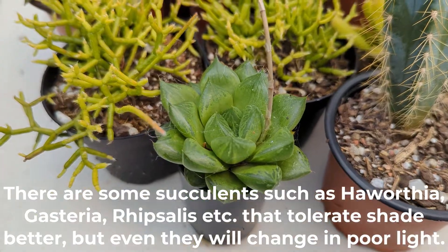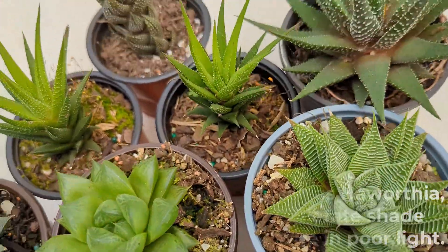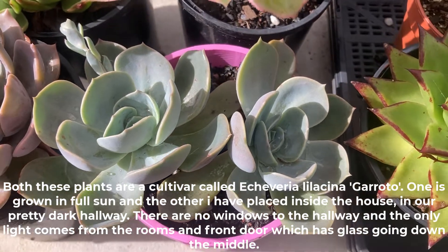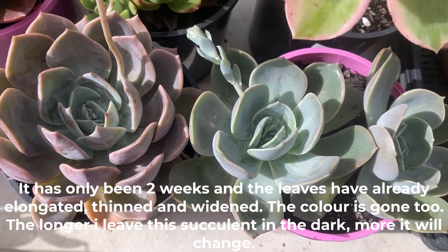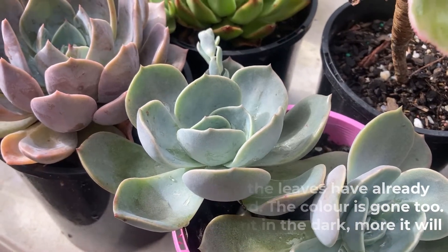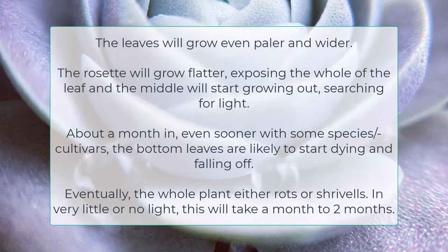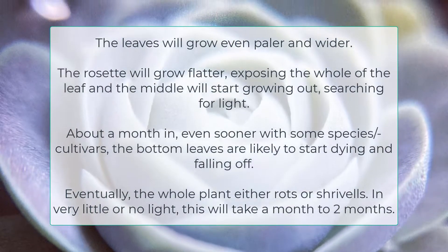There are some succulents such as Haworthia, Gasteria, and Rhipsalis that tolerate shade better, but even they will change in poor lighting. Both of these plants are cultivars called Echeveria lilacina 'Garoto' — one grown in full sun, the other placed inside in a pretty dark hallway with no windows, only light from rooms and a front door with glass. After just two weeks the leaves have already elongated, thinned, widened, and lost their color. Left longer, the leaves will grow paler and wider, the rosette will flatten, and the center will start stretching upward searching for light. About a month in, the bottom leaves are likely to start dying and falling off, and eventually the whole plant either rots or shrivels — this will take about two months.